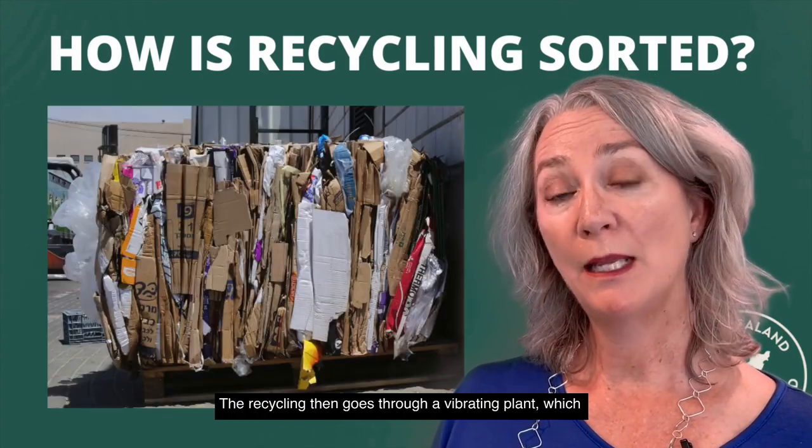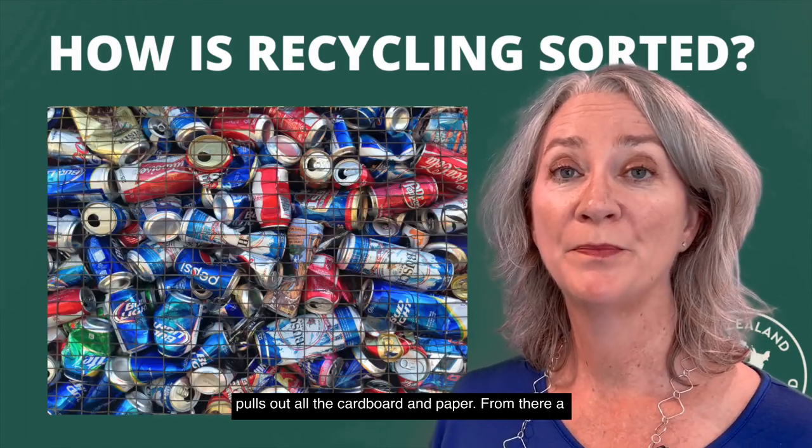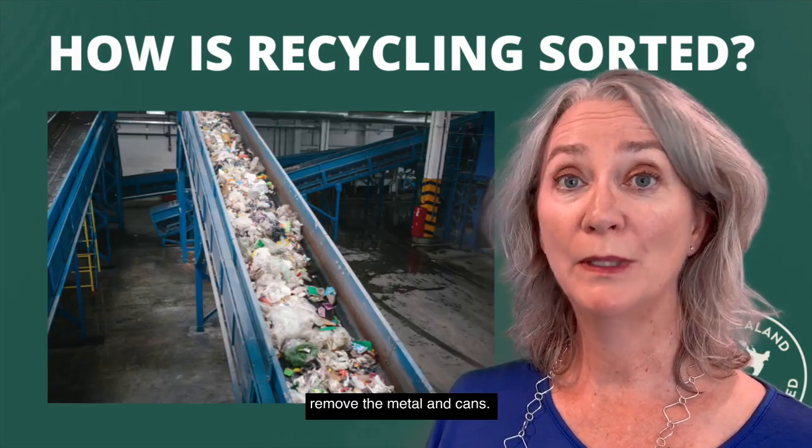The recycling then goes through a vibrating plant which pulls out all the cardboard and paper. From there, a conveyor belt takes it through magnets and the magnets remove the metal and cans.